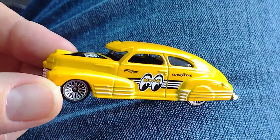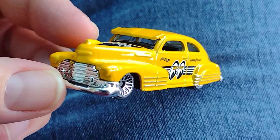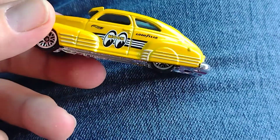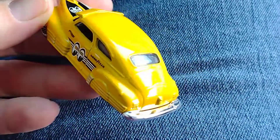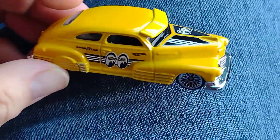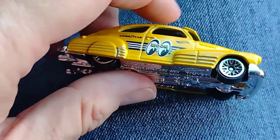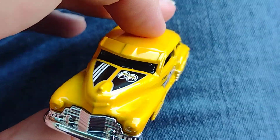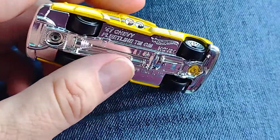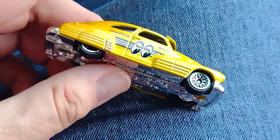I love seeing these cars at car shows because they can go in different directions with the paint and the type of customs they do. This one is very awesome. I love the color — the banana yellow, as I like to call it. Super bright, awesome for the collection, awesome for display. I don't think I'm gonna let my kids play with this one, but thank you Pete for getting me this one.